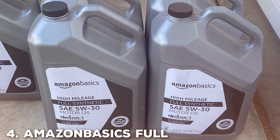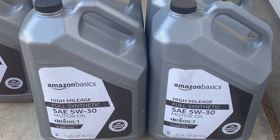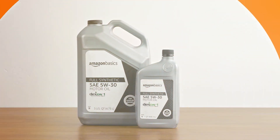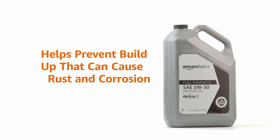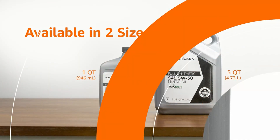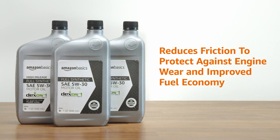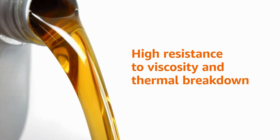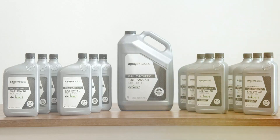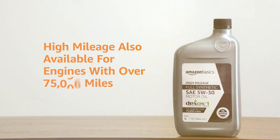Amazon Basics Full Synthetic Motor Oil. For the savvy consumer who demands quality without breaking the bank, the Amazon Basics Full Synthetic Motor Oil in 0W-20 viscosity is a shining star in the budget-friendly category. Don't let the affordability fool you — this oil is a solid performer that takes care of your engine's needs without compromise. Meeting the Dexos 1 Gen 2 specifications, Amazon Basics Full Synthetic Motor Oil ensures that your engine enjoys reliable and consistent protection, a testament to Amazon's commitment to providing value-driven products that don't skimp on performance.